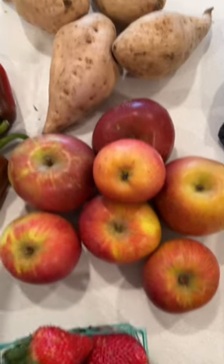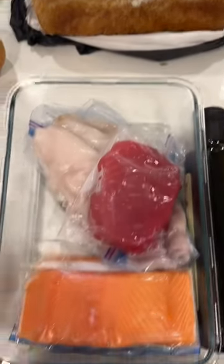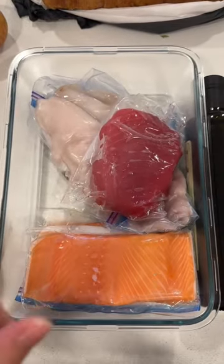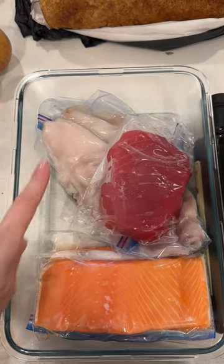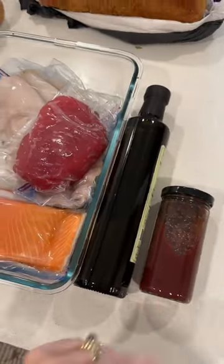Lots of Fuji apples, these are purple Japanese sweet potatoes, a loaf of sourdough bread, and then I got a lot of fish — salmon, ahi tuna, and black cod — and then I got some olive oil and strawberry jam.